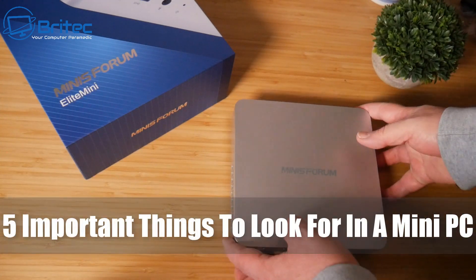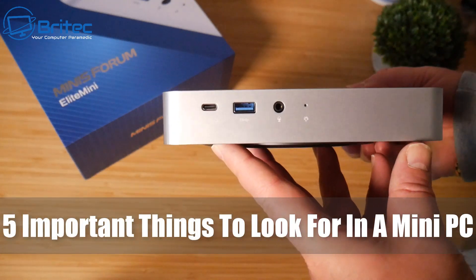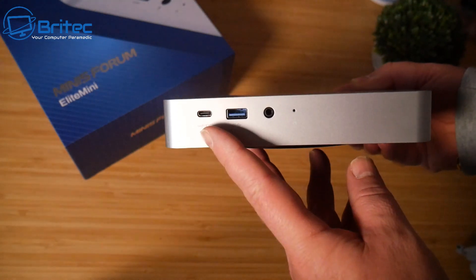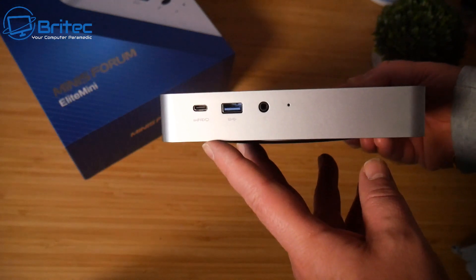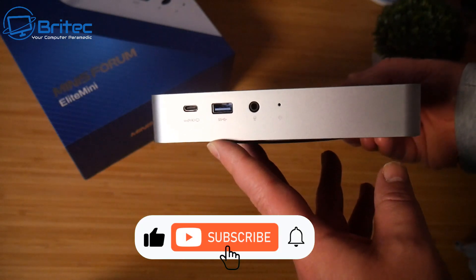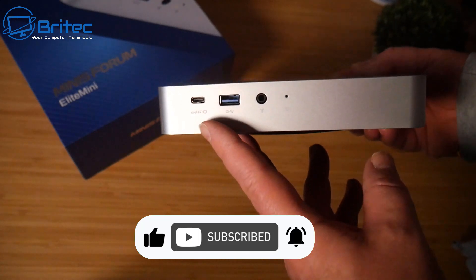Today we'll take a look at five important things to look for in a mini PC. These mini PCs are pretty expensive, but if you're looking for a mini PC, these are the five most important things I think you should look for when purchasing one for the very first time.